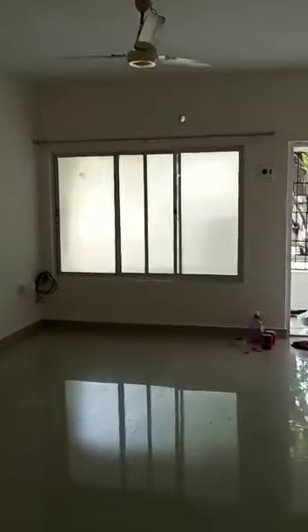Hall with the sit-out, and the first bedroom with attached bathroom.